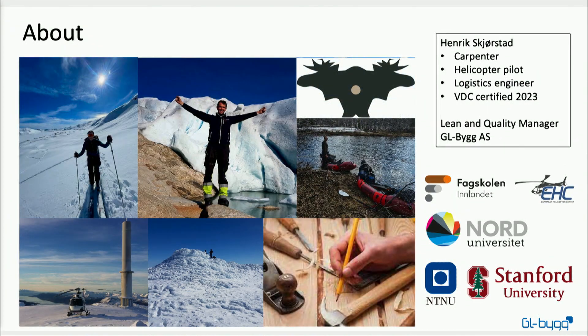As you can see from the pictures, I like to do pretty much everything that has to do with outdoor activities. In former jobs I have been a carpenter, a helicopter pilot, and a logistics engineer, and not least I got the VDC certification this year. That's a short intro on who I am.